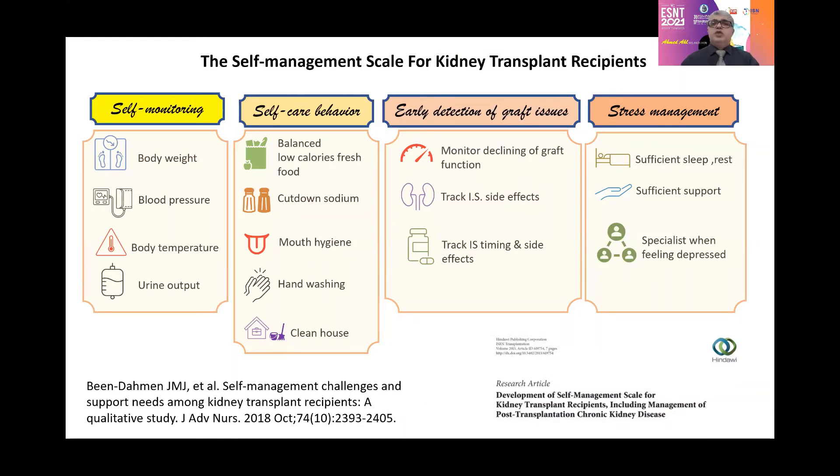Self-management skills for kidney transplant recipients include self-monitoring of body weight, blood pressure, body temperature, and urine output; self-care behavior of balanced low-calorie fresh food, cut-down sodium, mouth hygiene, hand washing, and clean house; early detection of graft issues such as monitoring declining graft function, tracking immune suppression side effects and timing; stress management, sufficient sleep and rest, sufficient support, and if needed, specialist and group discussion.